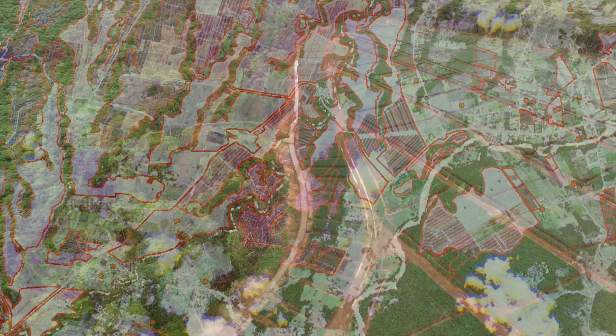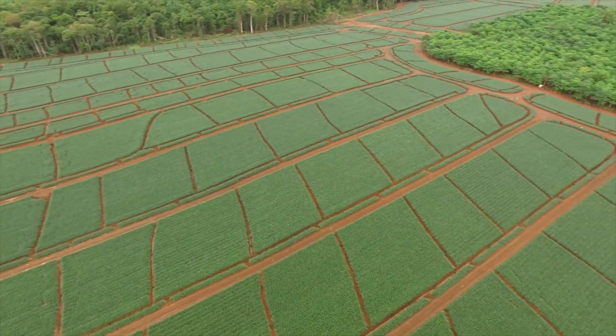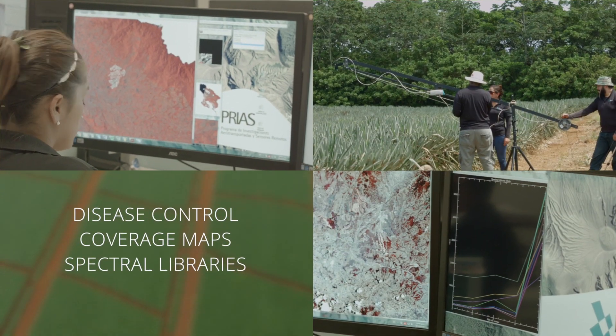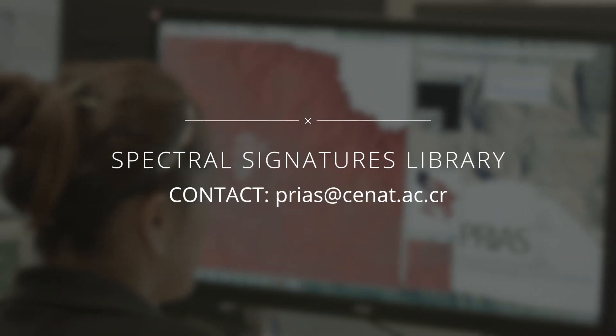CNAT and Prius provide the academic, business, and government sectors with an important tool to evaluate strategies for decision making that will help boost productive capacity. We innovate at the service of research.